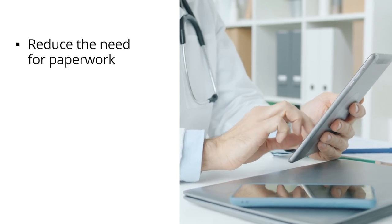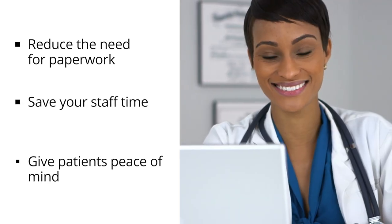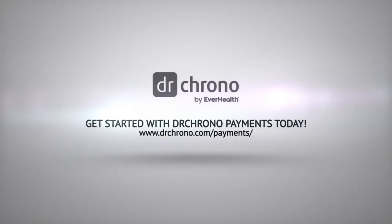Reduce the need for manual paperwork, save your staff time, and provide patients with peace of mind that their visit and payment responsibility was accurately recorded. Streamline your payments workflows and get started with Dr. Chrono Payments today.